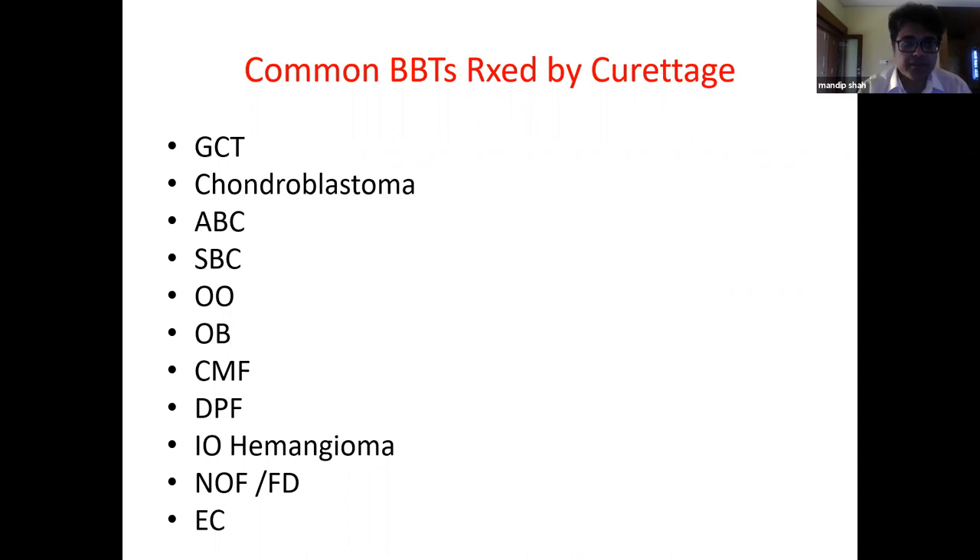The common benign bone tumors treated with curettage include GCTs, chondroblastomas, aneurysmal and simple bone cysts, osteoid osteomas, osteoblastoma, chondromyxoid fibroma, desmoplastic fibroma, intraosseous hemangioma, non-ossifying fibroma, fibrous dysplasia, and chondroma.